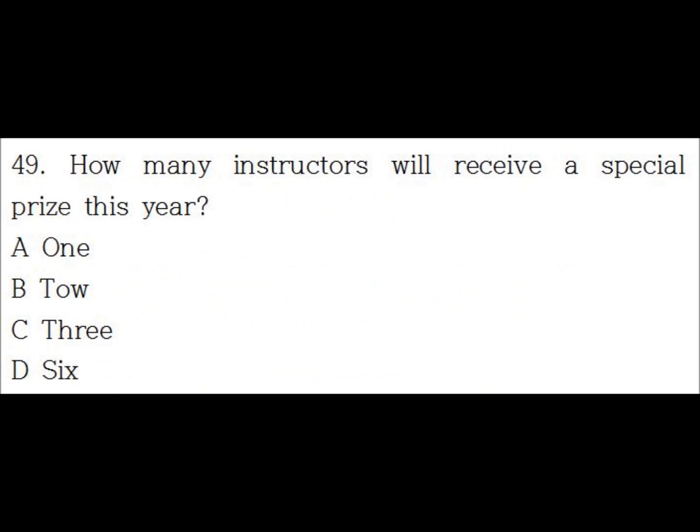Number 49. Once a year, Newland College awards a special prize to instructors who have proven their dedication to our students. The winners are selected by six judges, representing the college's major fields of study. This year, they have selected three instructors who have helped students achieve their goals.